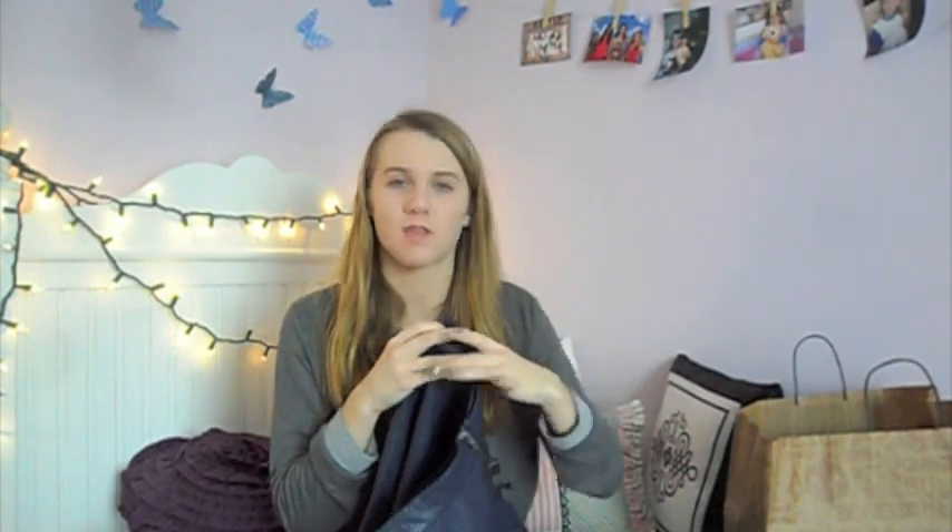We're gonna start with Aero — they gave me this cute little free bag. I really wanted to check out the Pretty Little Liars line, so I got this skirt from the Spencer section of the line. It's just a midnight blue leather skater skirt with a zipper in the back, and I think it's so cute. I'm really excited to get some use out of this.